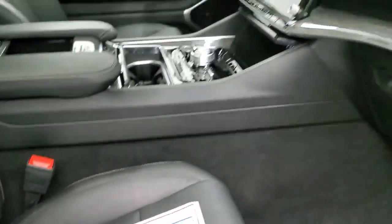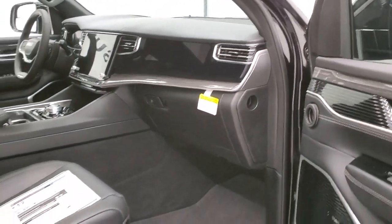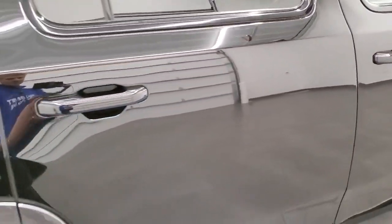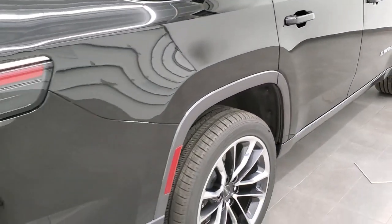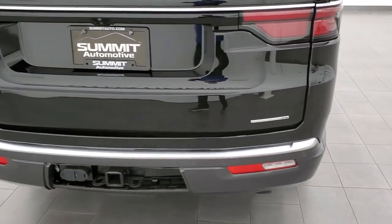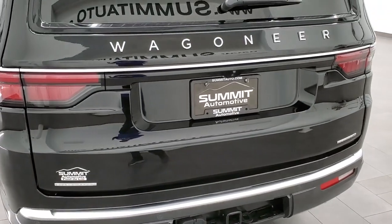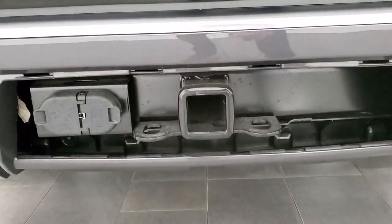We're going to get to this interior in just a second and I'm going to show you everything it has to offer — which is really, really nice. If you want to see the shorter version of this video, in the upper right-hand part of the screen is a link. I just walk around the vehicle real quick, show you the interior, start it up, show you all the screens and the second and third row seats.